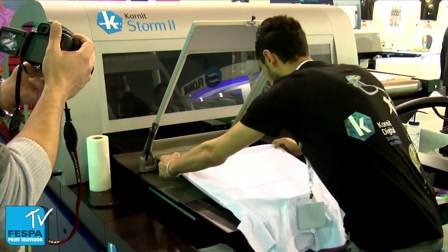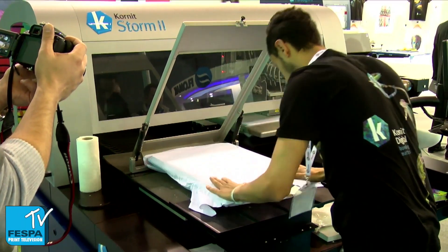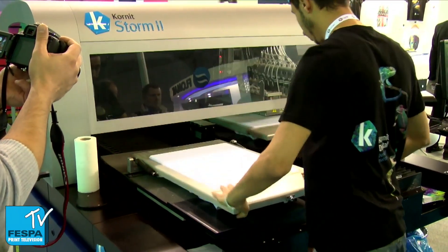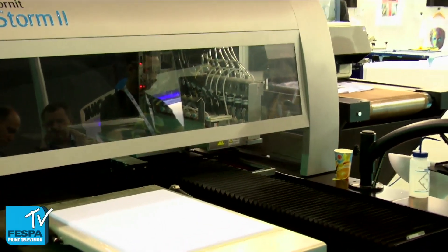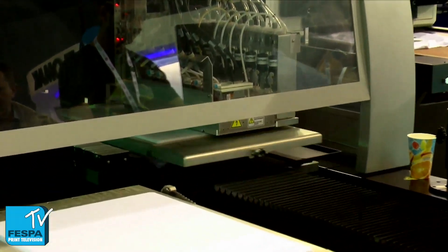The two products we are showing here are the Storm 2. It's a direct-to-garment printing system, a stand-alone system, industrial-grade, prints up to 150 shirts in an hour, very robust. We've been selling it for a number of years, so it's really a mature device — a real workhorse.